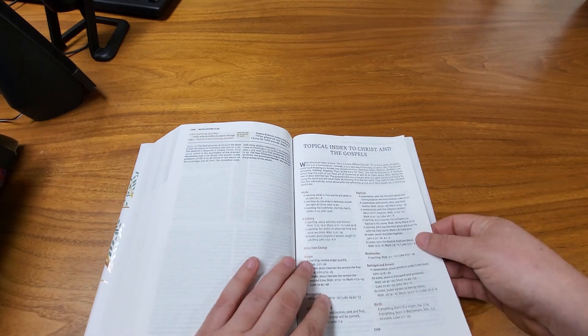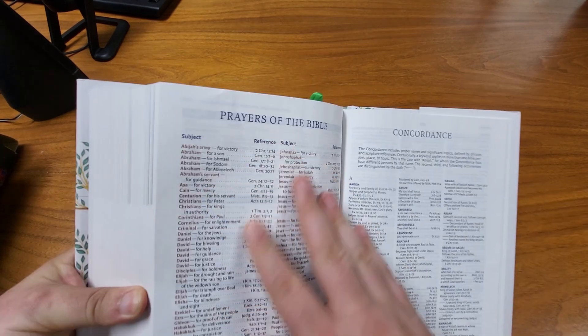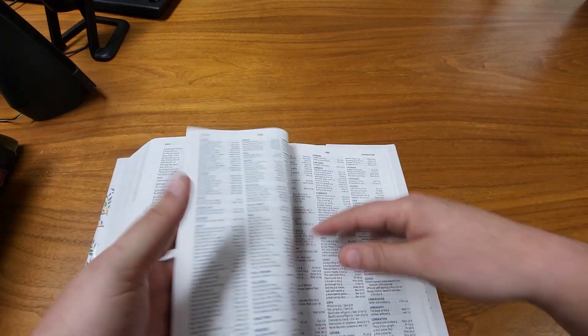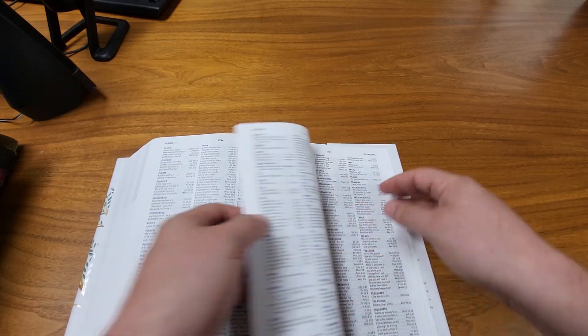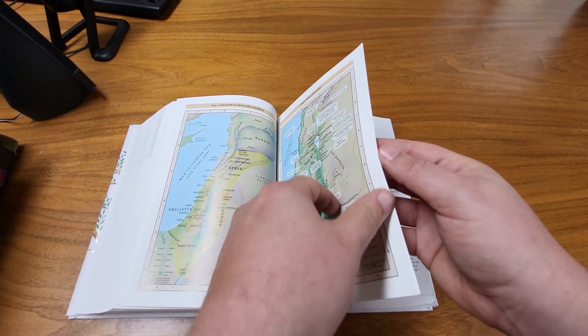In the back, you have things like topical indexes, conversions for weights and measures, a Jewish calendar, and various prayers that you find in the Bible — lots of useful things. The concordance is pretty long too, with quite a few words compared to many other Bibles I've seen. Then a few more maps, and that's it.